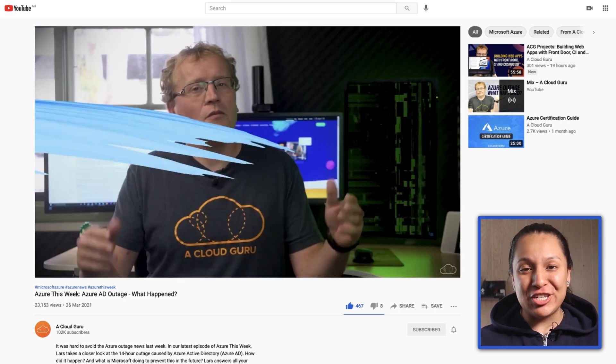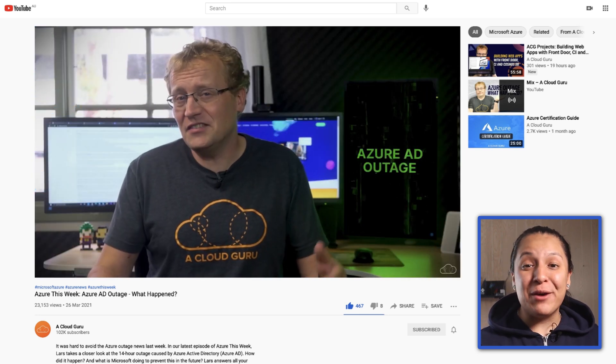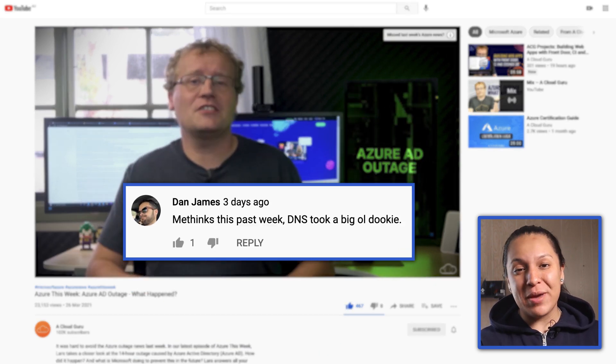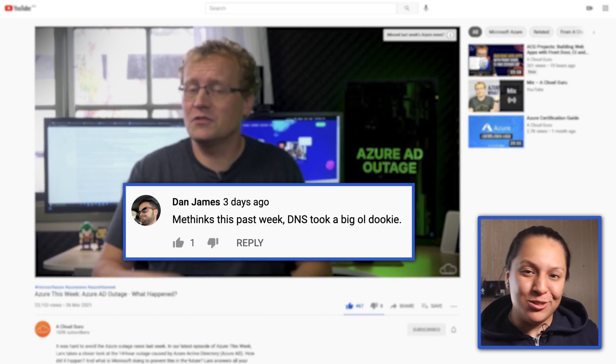Laura did a deep dive on the late March Azure outage, and I wanted to share a comment left on that video by user Dan James: 'Me thinks this past week DNS took a big old dookie.' You're actually correct, Dan — that's his admin joke. Whenever there's a problem, it's always DNS. That is precisely what happened this past week to Microsoft, causing yet another Azure outage.